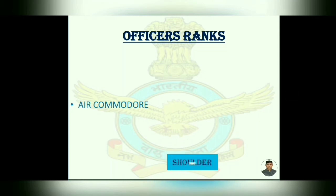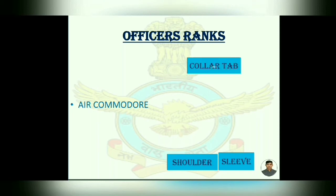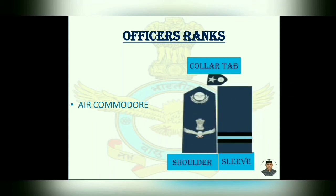Then Air Commodore — its insignia has three types: Shoulder, Sleeve, and Collar tab. You can see on the screen. On the sleeve, one broad strip. On the collar tab, one star. And on the shoulder, eagle and national emblem.